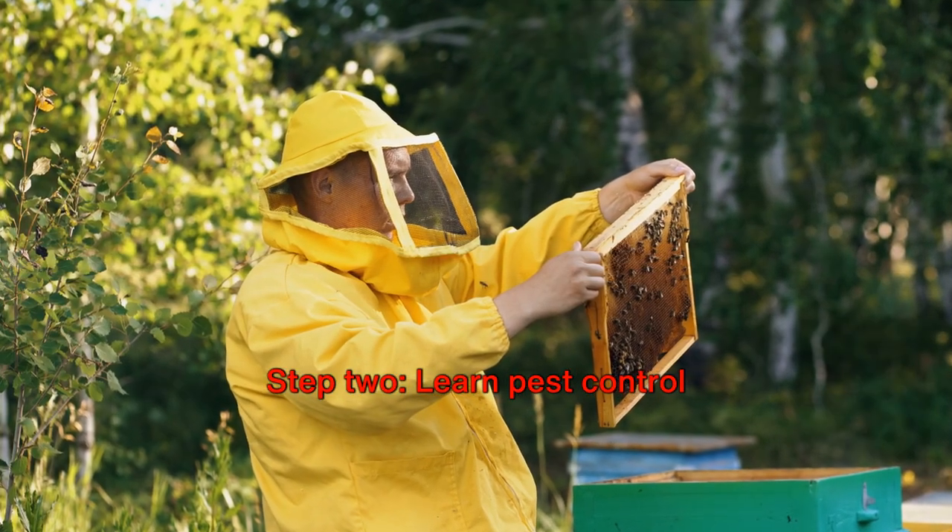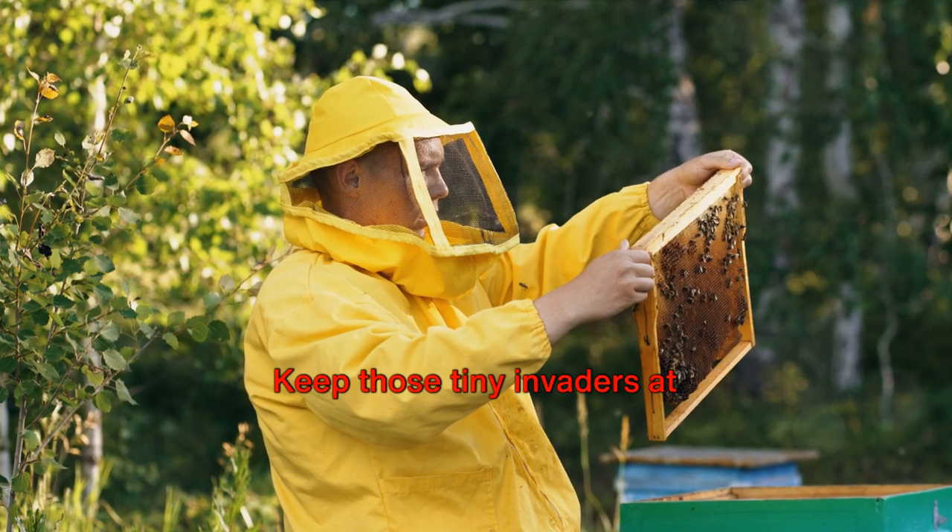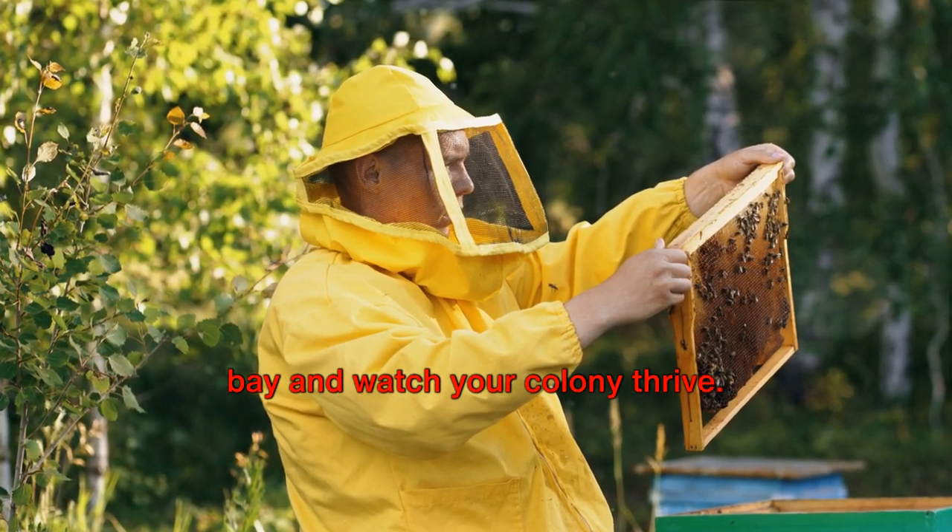Step 2: Learn pest control and management. A healthy hive is a productive hive. Keep those tiny invaders at bay and watch your colony thrive.